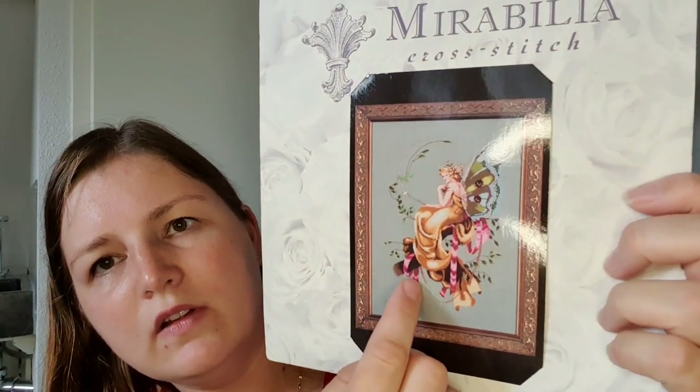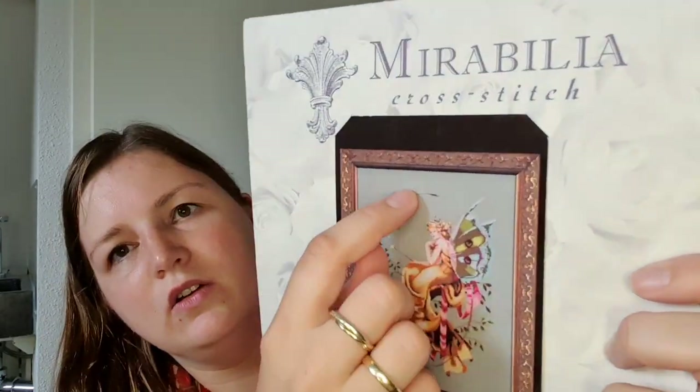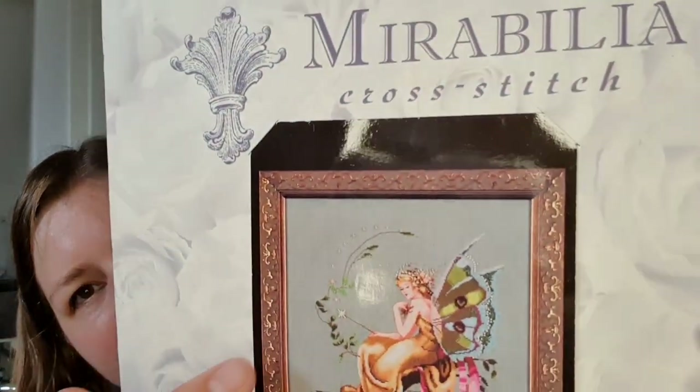I think Dina from Hobbyside Kreuzstich told me it's better to wash before the beading, but I'm a little bit in doubt because of the little children. This is stitched on 32 count Belfast linen, two over two. I only have to do the ribbon and the leaves on this side, and a little bit of beading on the stars. Then I can do the beading. My goal is to finish this project this year and I think I can do that easily.